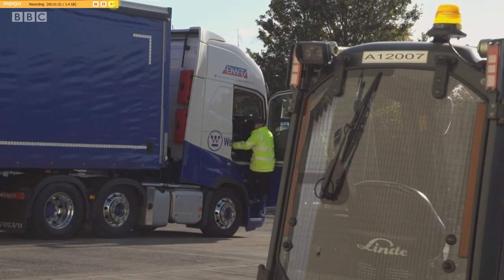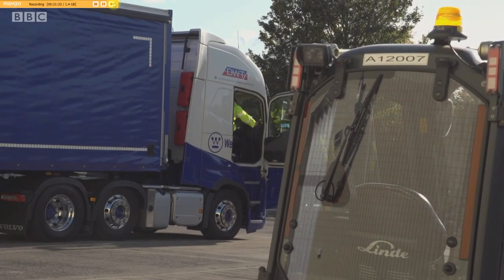And with the paperwork sorted, another cargo heads off to keep Britain's lights on.